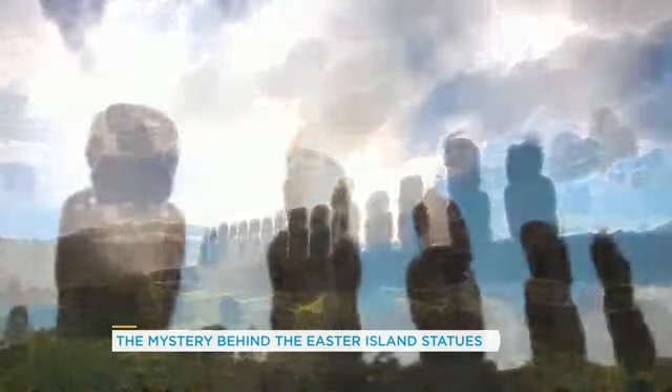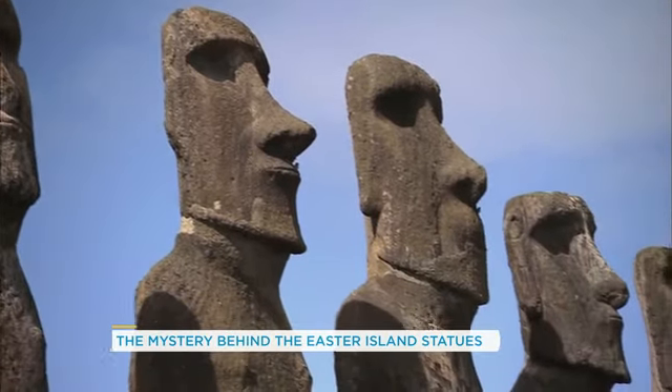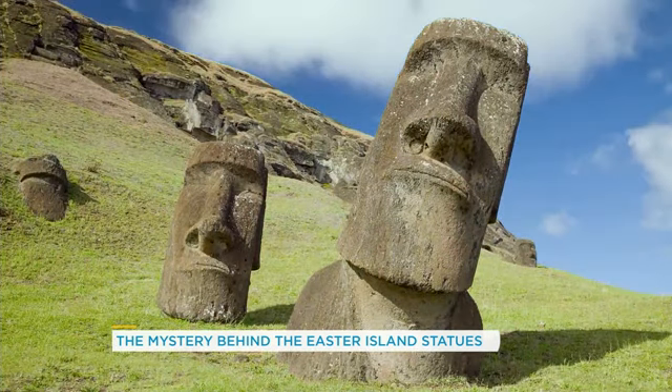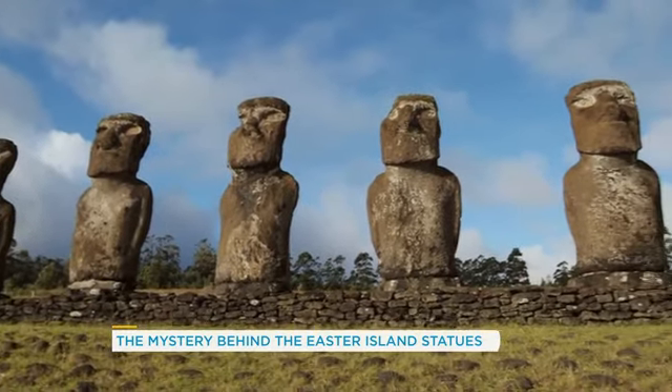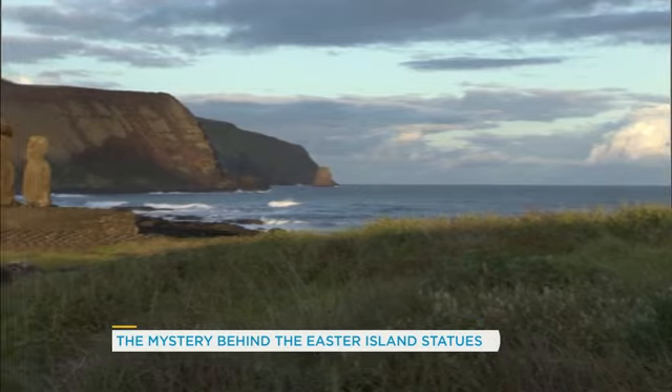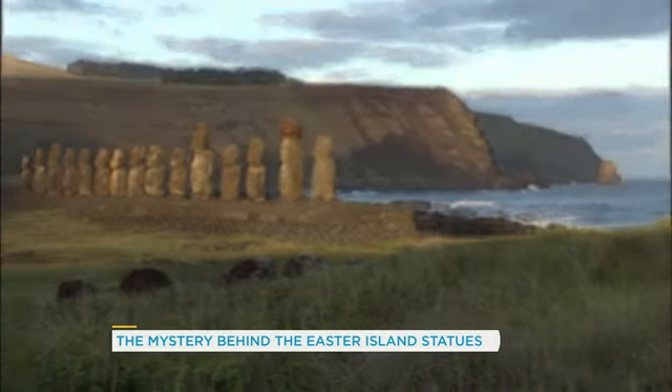These statues are actually giant divining rods. Water is really scarce on the island, so this could have been a community's way of marking ownership over fresh water. Interesting — and five years from now there will be a whole new theory for us to explore as well.